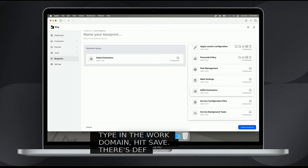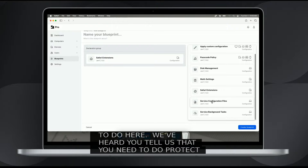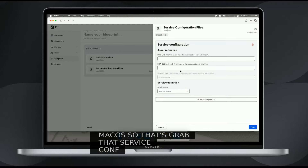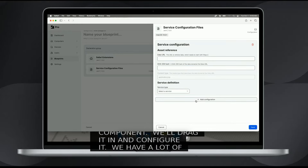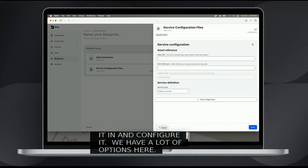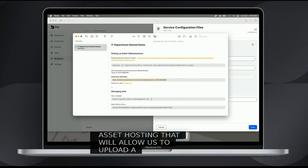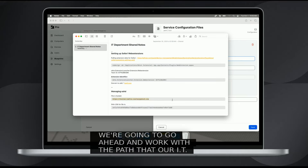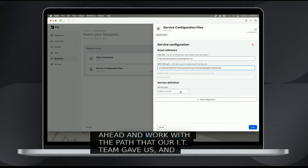We've heard you tell us that you need to protect local services on macOS. So let's go ahead and grab that service configuration component — we'll drag it in and configure it. We have a lot of options here. Eventually we're going to be working on asset hosting that will allow us to upload a zip file here, but for right now we're going to work with the path that our IT team gave us, and the 64-digit hash.